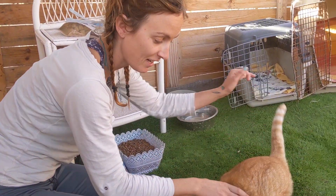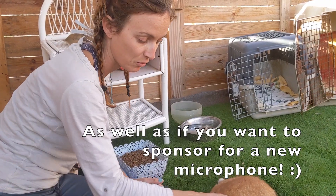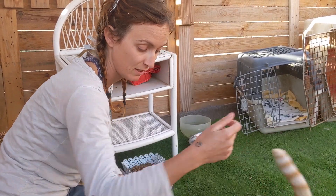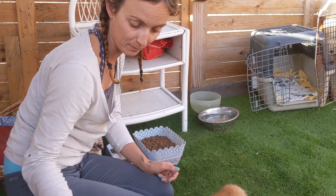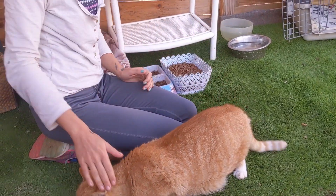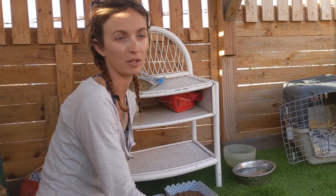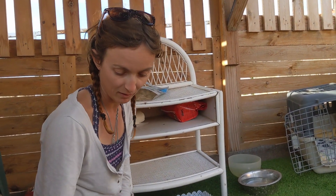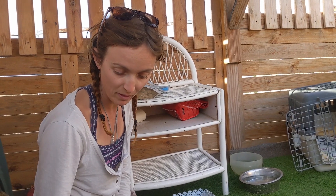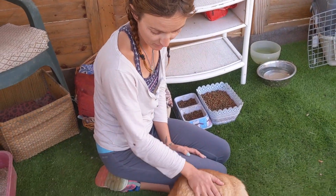If you want to sponsor any of these cats you can on Patreon — anything to go towards their care. At the moment they're pretty healthy, but with leukaemia it can go the other way. We're happy to give them their forever home here, but if anyone wants to rehome them, ideally I'd really like them to go together because I don't want to leave one on their own, especially as they're so happy and love each other.